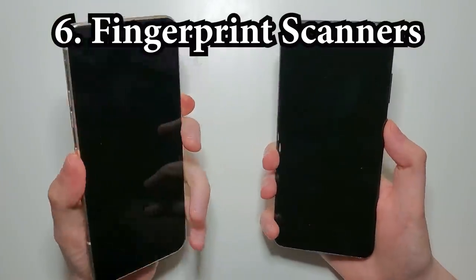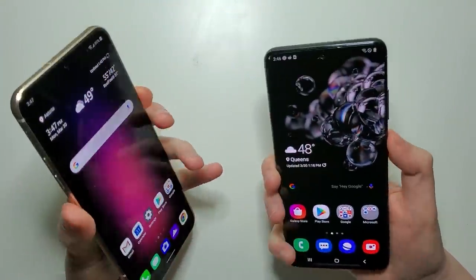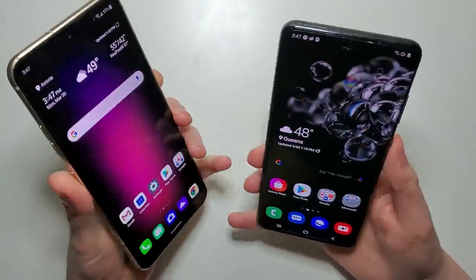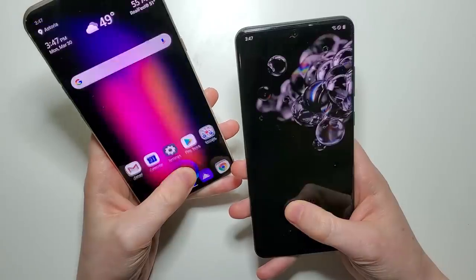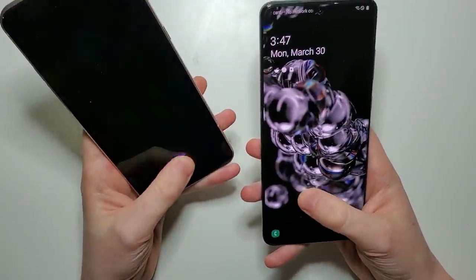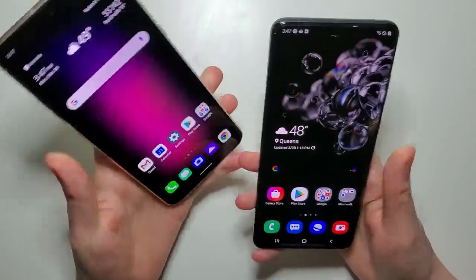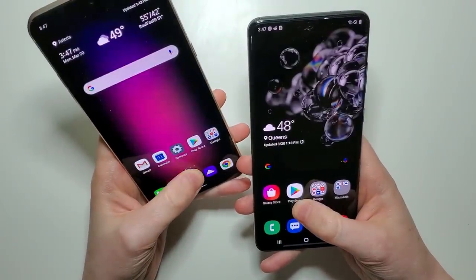Now for the fingerprints. So a bit quicker here for the Samsung overall. This is a longer animation for the LG.